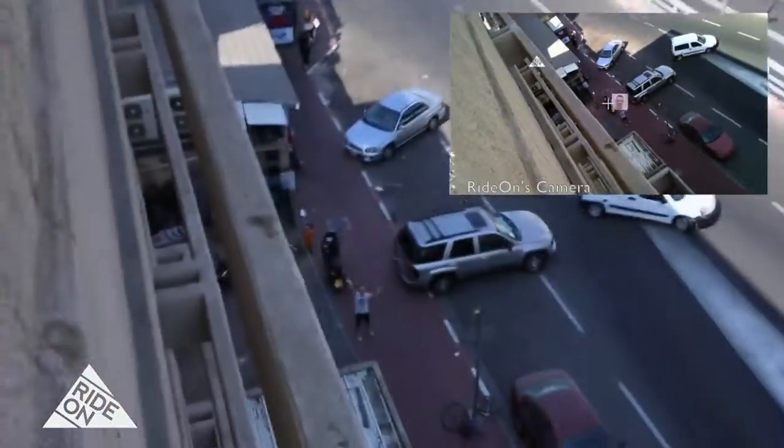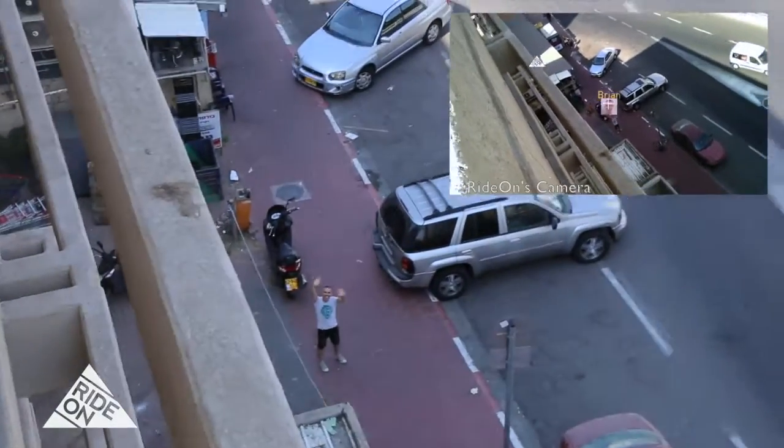Alright, here's our friend Brian down below. Hey Brian! You can see his location highlighted there.